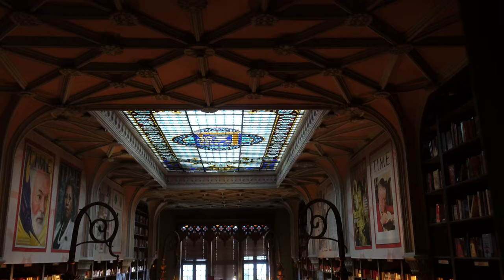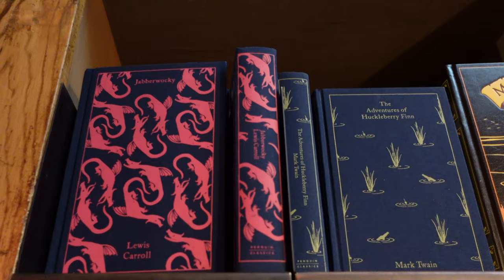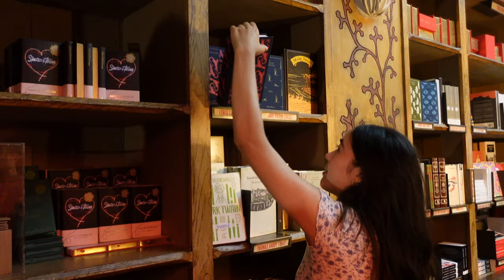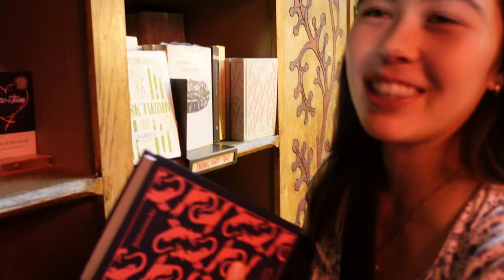I think this is the only bookstore I've ever paid to enter, but it is kind of like a museum in a way. If Barnes & Noble charged admission, they would never close those doors. While browsing, I spotted what looks like a Jabberwocky book — it looks really cute. My issue is there's no way I'm fitting that in my one backpack on the way home, so maybe I'll get an abridged version.